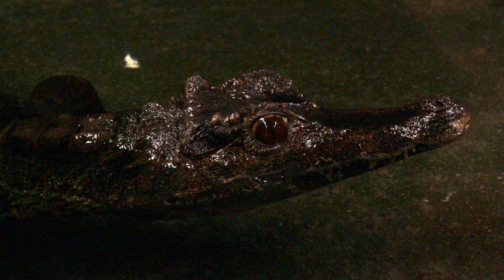A more prominent ridge on its eyes can also be found, and their diets are slightly different, with Schneider's eating more terrestrial prey such as snakes once fully grown. It tends to move far less, staying near main streams, while its relative spends more time in flooded forests.